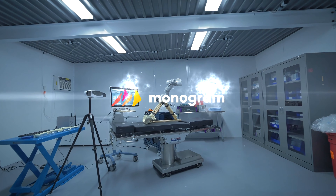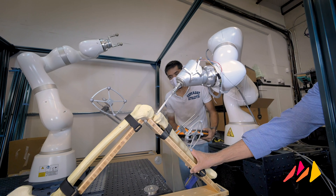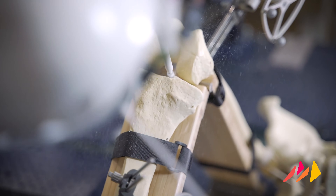This is Monogram. We're an Austin, Texas-based medical technology company transforming the orthopedic market by combining state-of-the-art surgical robotics with patient-optimized implant design.